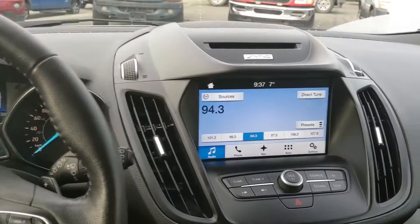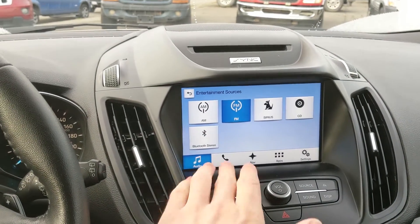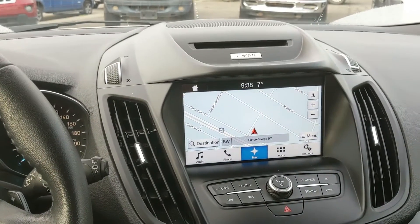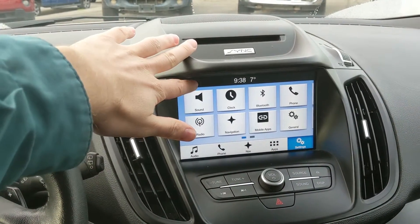Moving on to your center infotainment screen, which covers radio, Sirius, CD, and Bluetooth, so you have some options for whatever you want to listen to and however you want to listen to it. You have your Bluetooth phone controls, your navigation screen so you're hopefully not going to get lost on your travels, whatever apps you may have installed, and then settings for your screen and some other features around your vehicle.